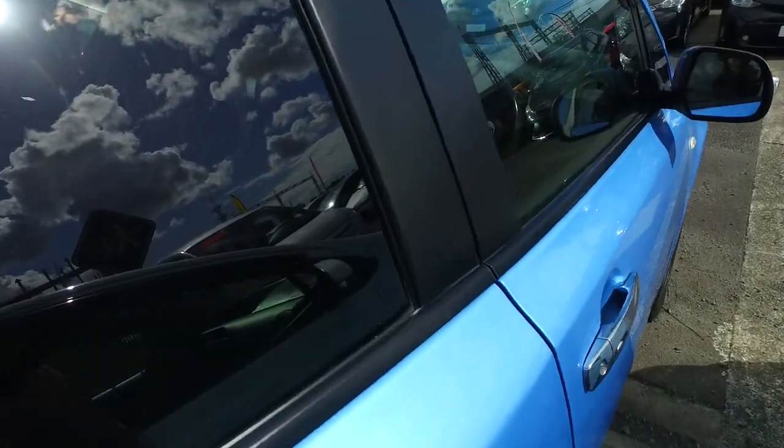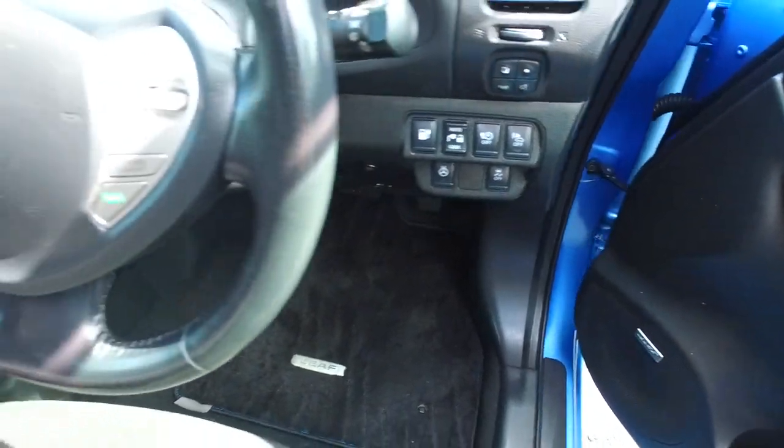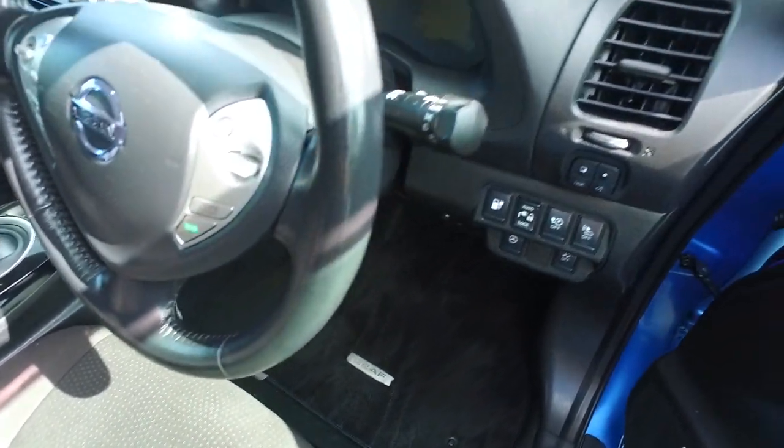I've just seen it in the Nissan Murano and some of the Mazdas. Heated steering wheel? No, not right — just normal cruise. Automatic headlights. Bose speakers confirmed — awesome.